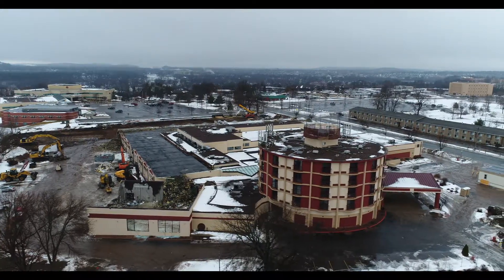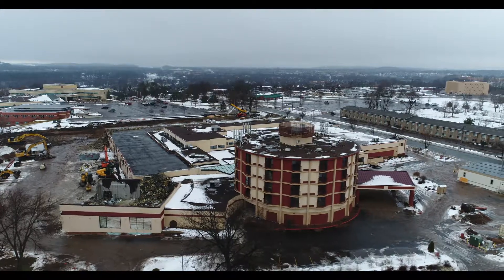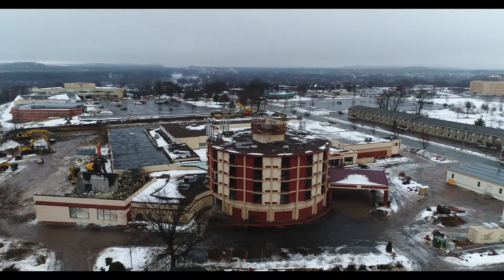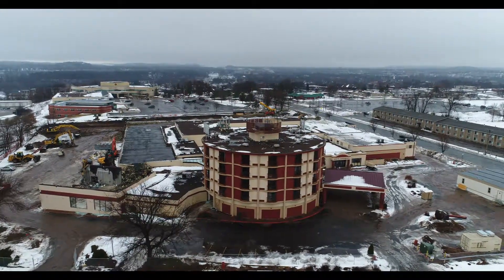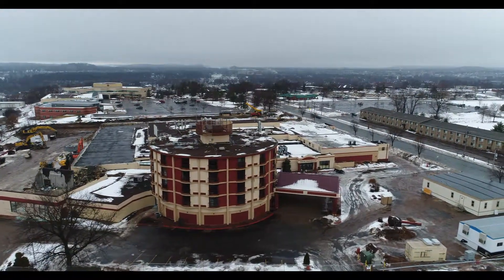We're coming around to the front entrance right now. They kind of strategically have those trailers set so you really can't see what's going on from the road. I imagine that's to keep people from getting in accidents by staring at the construction or deconstruction.